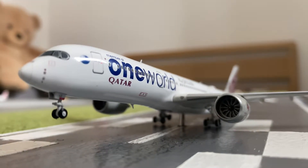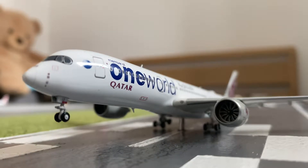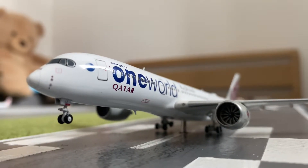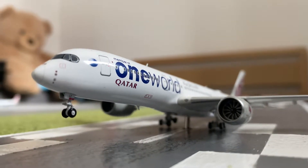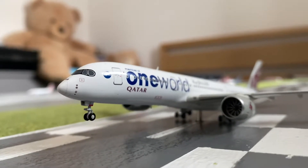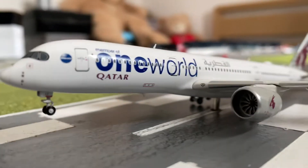The time is approximately half past six in the morning, so it's very early operations — kind of like the first wave as such. Arriving in from Doha, we have the Qatar Airways Airbus A350-900 in the OneWorld colour scheme.